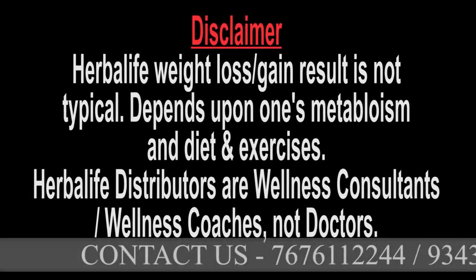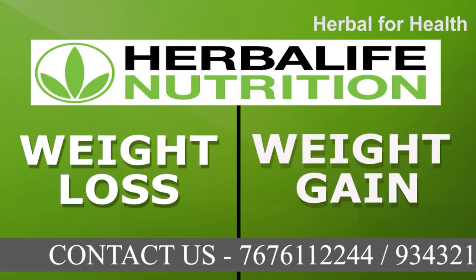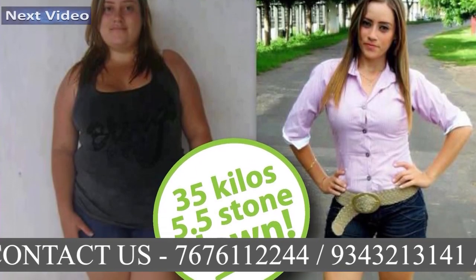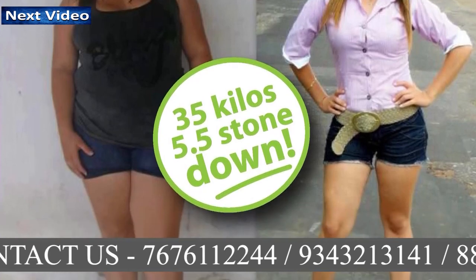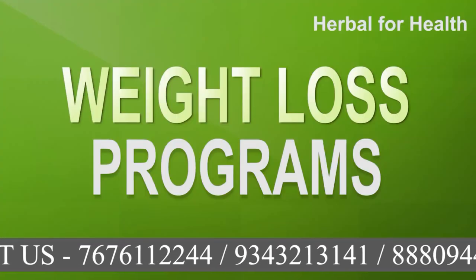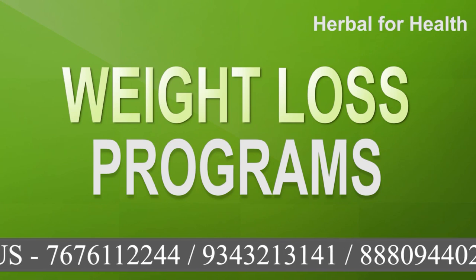Welcome to Herbal for Health. In today's video, we will know different weight loss and weight gain programs of Herbalife. And in our next video, we will explain how to use it so that you can get maximum results. Let's start with Herbalife's different weight loss programs.